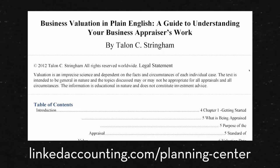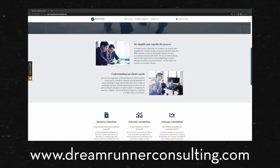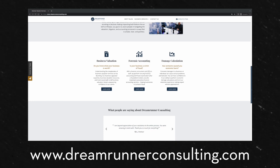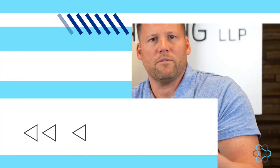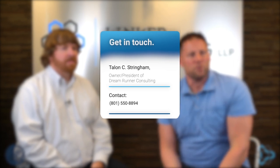Talon has also provided a white paper you can find on our website with a lot of great detail about the appraisal process and questions you might want to be asking yourself before you head down that path. He also does consulting engagements where perhaps it's not an actual appraisal you need, but you want to help determine value in more of a soft sense prior to something big like a transaction. Talon's here with us on a few other videos — please watch all of those as you might have an interest. Thanks for joining us.